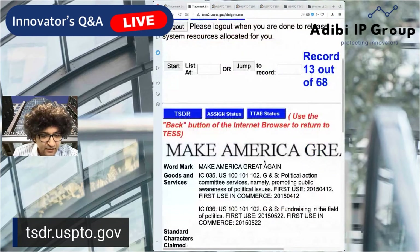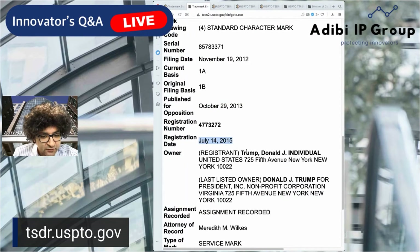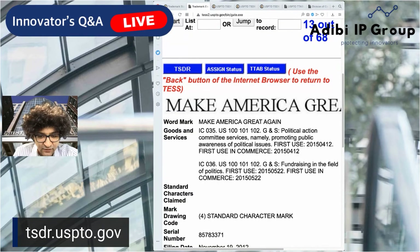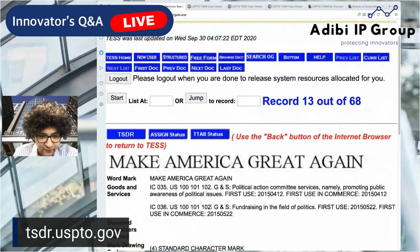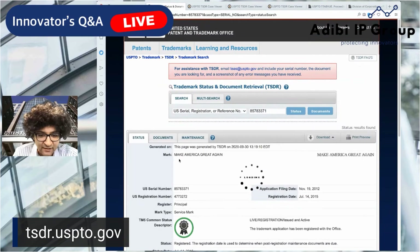This is the campaign mark — kind of interesting. Political action committee services under class 35, and fundraising under class 36. Notice this was filed on July 14th, 2015. So you can see when the initial planning occurred — at least as early as then, probably before. It's another way of recording history and seeing how brands are developed over time. You can also use this in your business for tactical reasons — seeing what your competitors are filing on, when they're filing, how they file, and what specimens they submit.